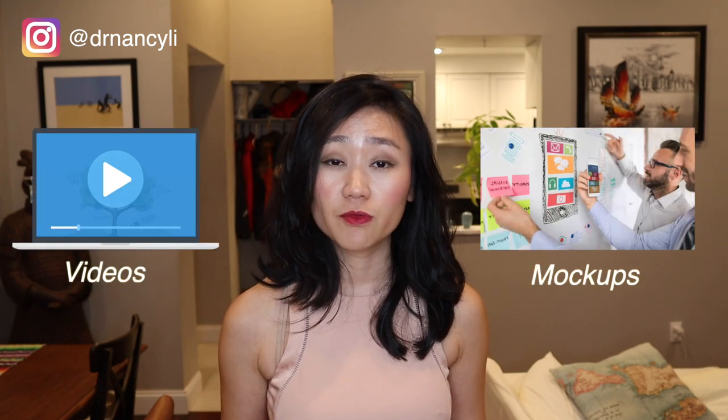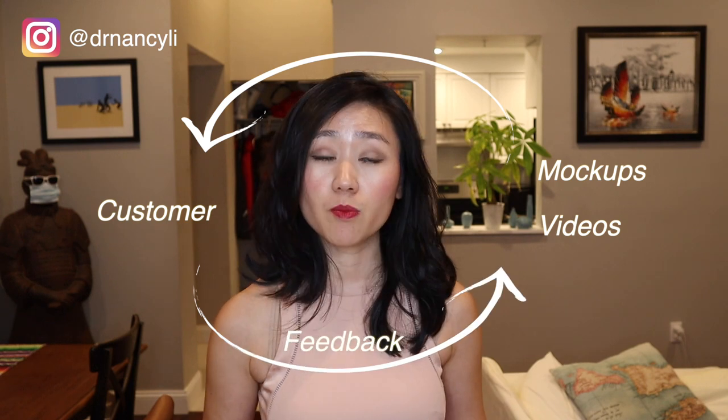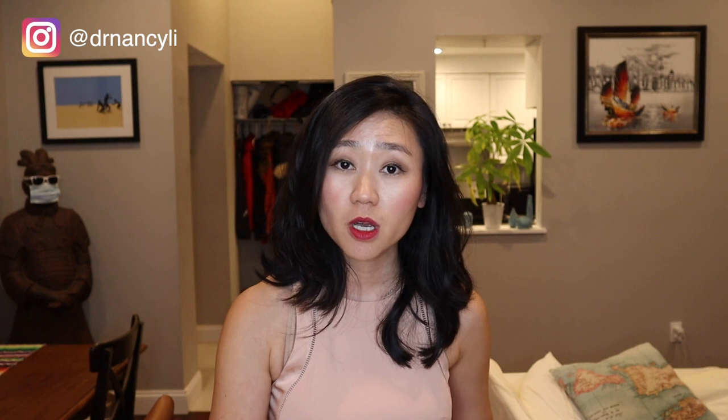Now the last part is MVP. You can do many different kinds of MVPs, but the most common types are mock-ups and videos. The best part of a product portfolio is that you can bring these mock-ups, MVPs, and videos directly to end users and ask them for feedback so that you're able to improve it and have the entire end-to-end experience of building, improving, and launching a product.